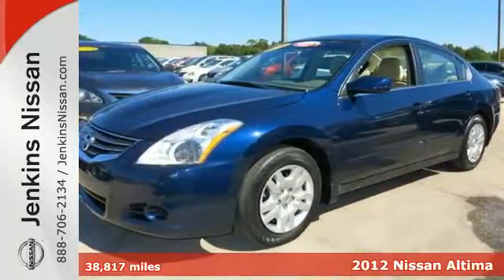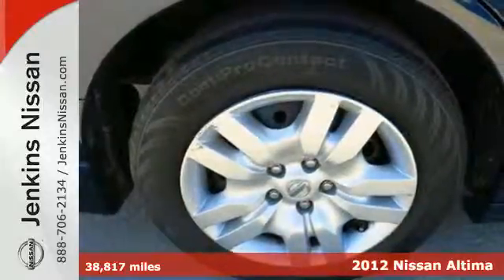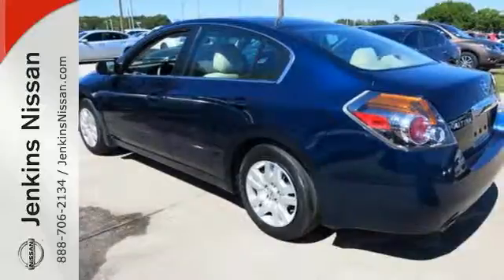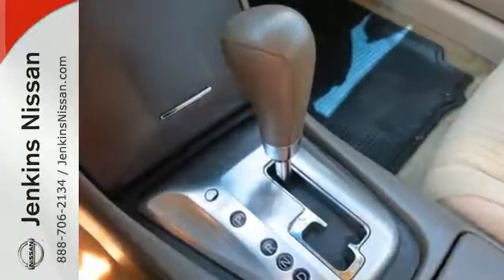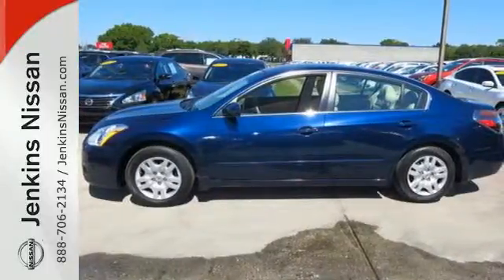Here's a 2012 Nissan Altima. Innovative style and affordability comes standard, along with the protection of traction control, a tire pressure monitor, multiple airbags and anti-lock brakes. You'll enjoy the convenience of cruise control, air conditioning and keyless entry. It's a nice new addition for you. Make it yours today.